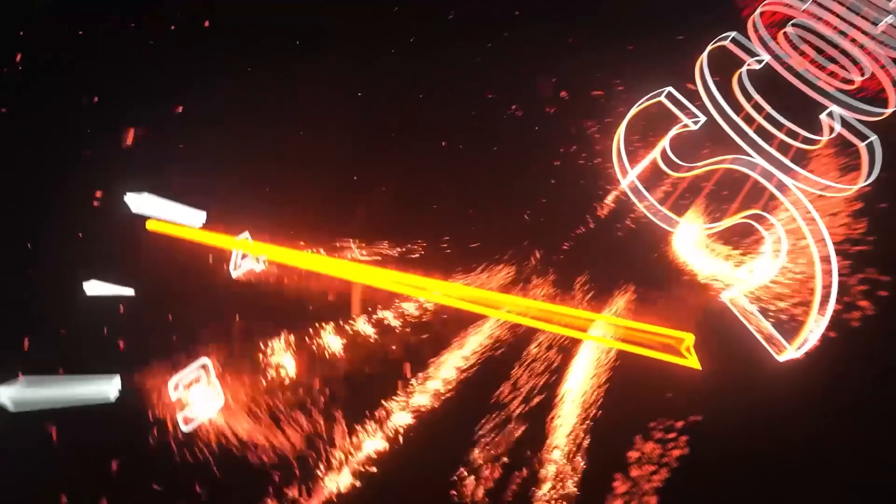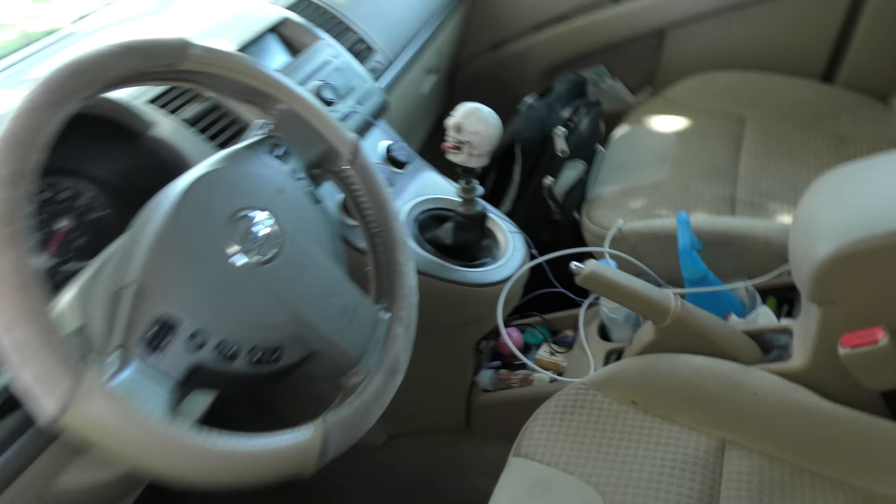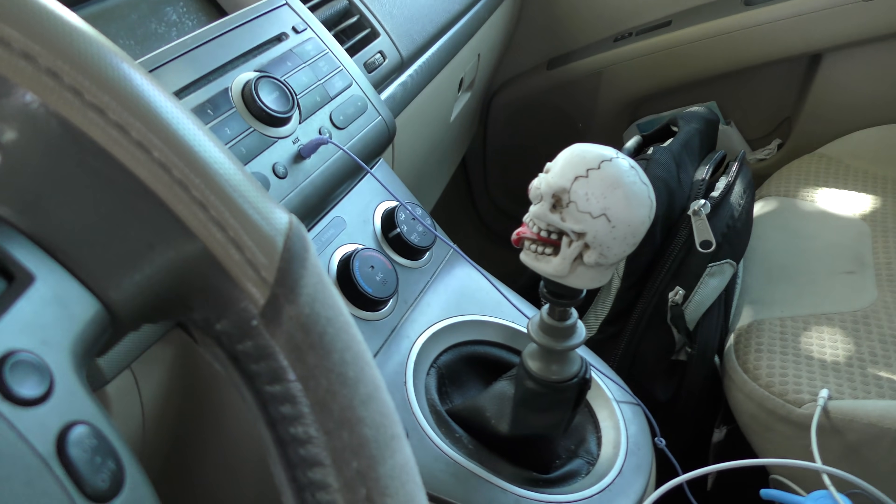Rev up your engines! People are always asking me about the Nissan Sentra. This one is a 2007 S, and that makes a big difference — not just the S trim, but that it's a 2007 and that it's a standard transmission with a skull on it. He bought this thing years ago for $2,000 with 80-something thousand miles, and it's got about 114,000 on it now. Still runs perfectly fine.